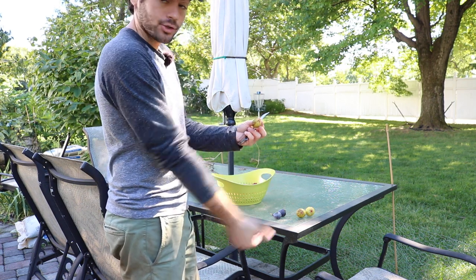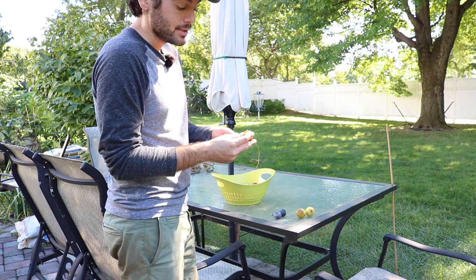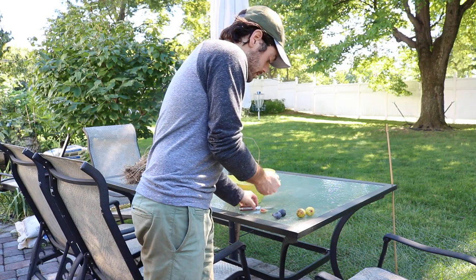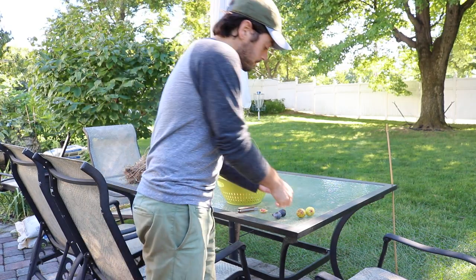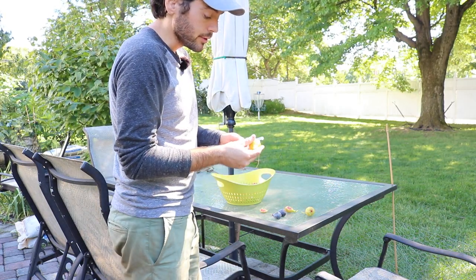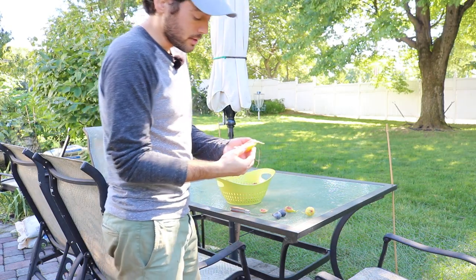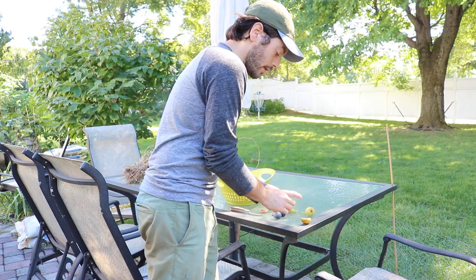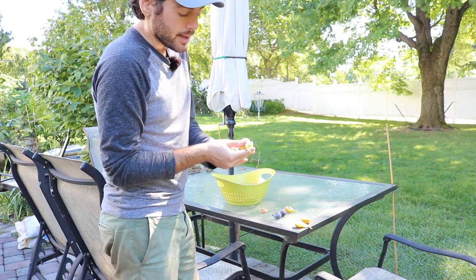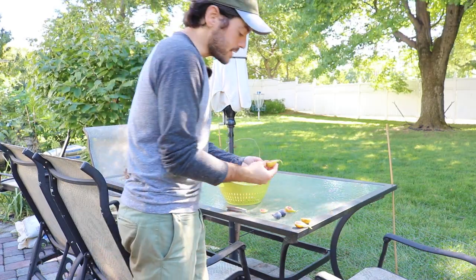You could definitely see a scenario where this fig does really well because of that shape — the way that it hangs straight down. I haven't seen any of them split, although when these figs have been ripening it's been relatively dry. What's been really the most impressive about this fruit is the flavor beyond just the production. I was thinking this wasn't going to be one of the better tasting figs I've grown — maybe about average — and that the production and performance would really shine in this climate, which is kind of why I would keep it.